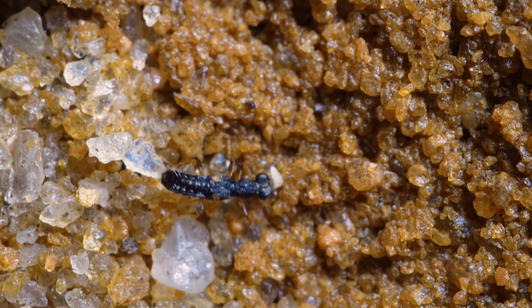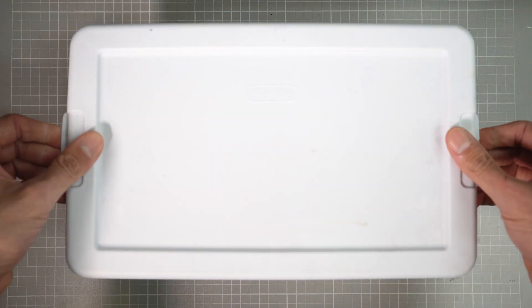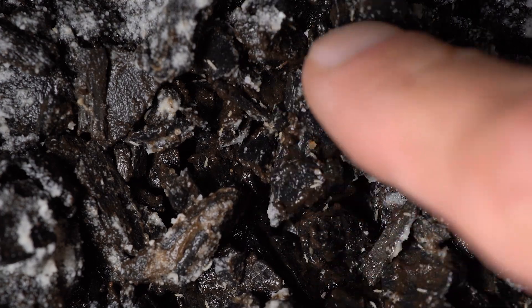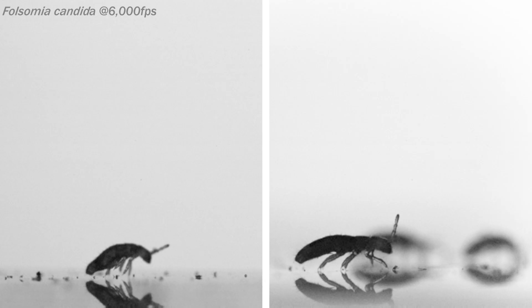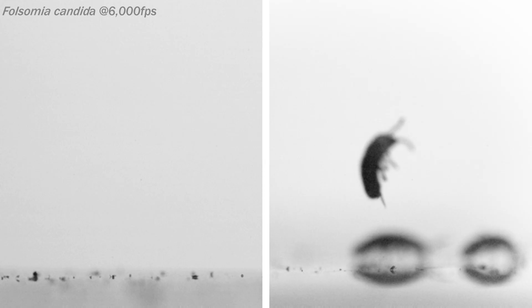The attack of the Stenus beetles has to be fast because their prey have one of the fastest known animal escape jumps. This is one of our springtail colonies, and you can see how fast they are when I move the substrate and they scatter away by jumping. They have a spring-loaded appendage folded underneath their bodies that they use to fling themselves several body lengths into the air and away from danger.